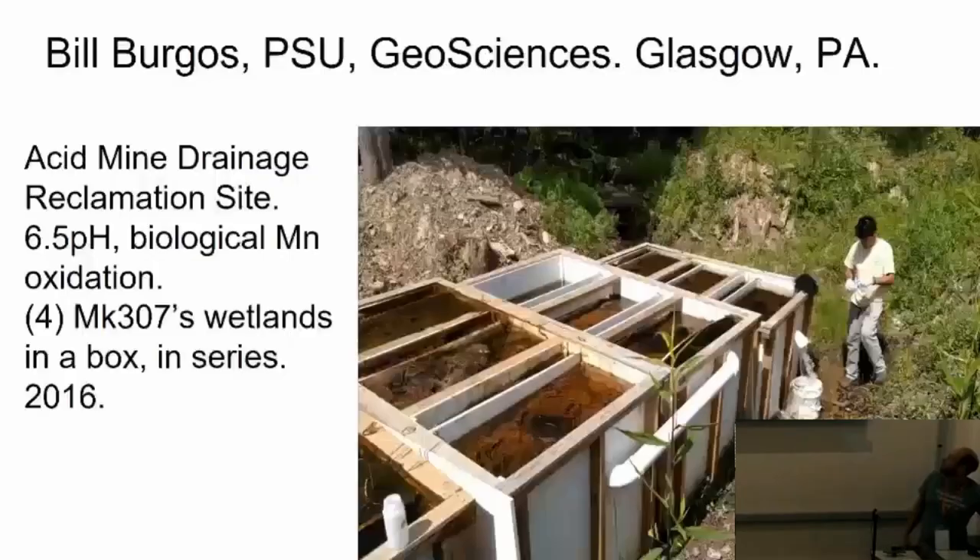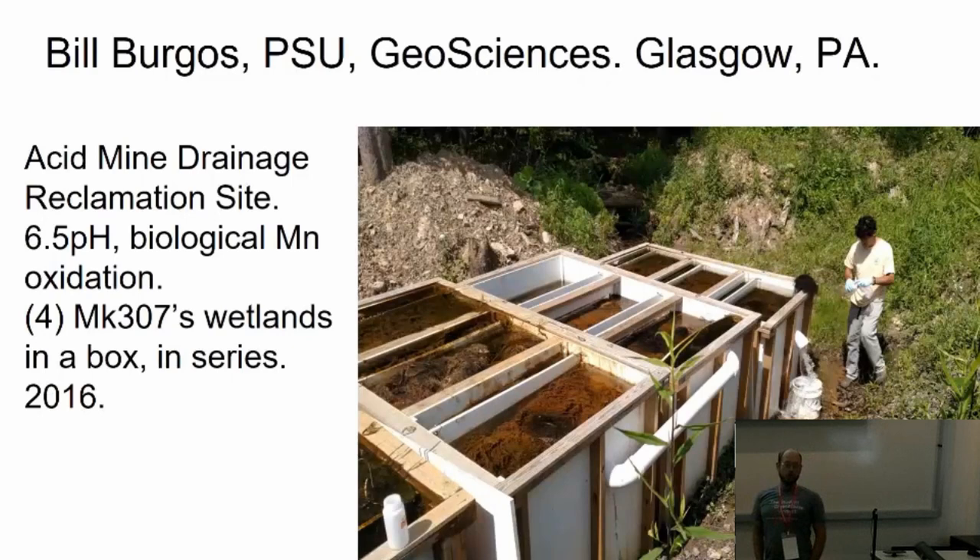That's Dr. Bill Burgos. Those are our wetland bioreactors — total 3,000 gallons, running about 40 to 50 gallons a minute. This is a mine site impacted by iron and manganese. Iron's a piece of cake to get out. Manganese, not so much.